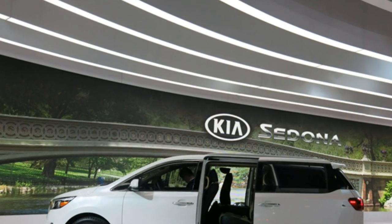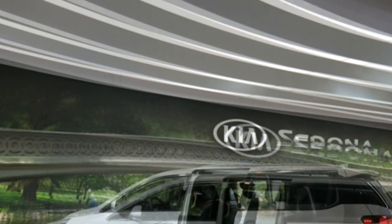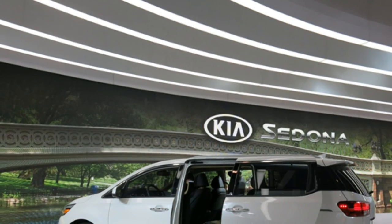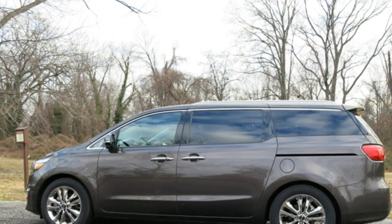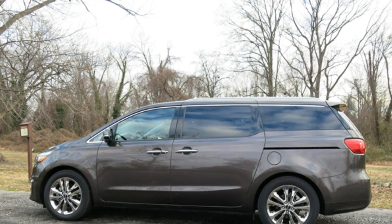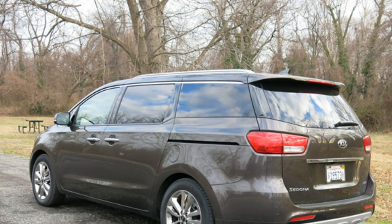Reviewers note that a number of rivals have more spacious rear seats. Standard features include satellite radio, Bluetooth, a USB port, a rear-view camera, and a 4.3-inch touchscreen.